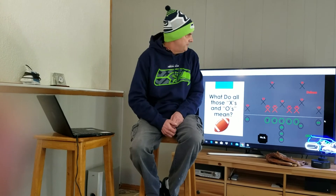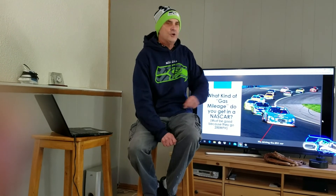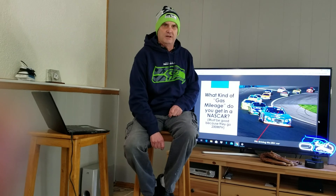In another future edition we are going to ask NASCAR what kind of gas mileage do you get in the NASCAR? It must be really, really good because you're going 200 miles an hour. Back to you, team.